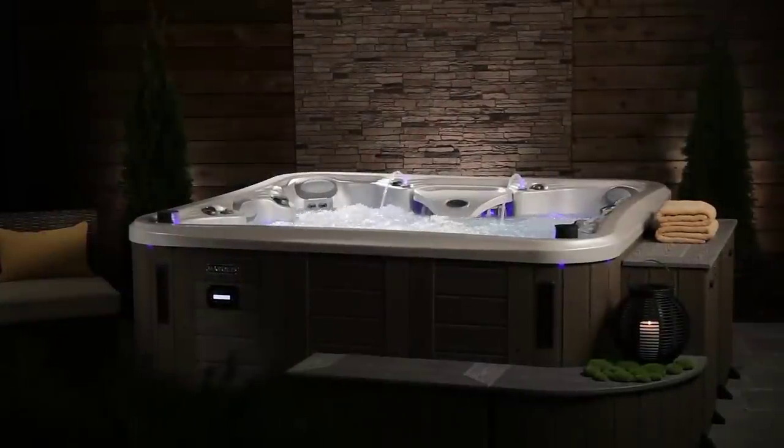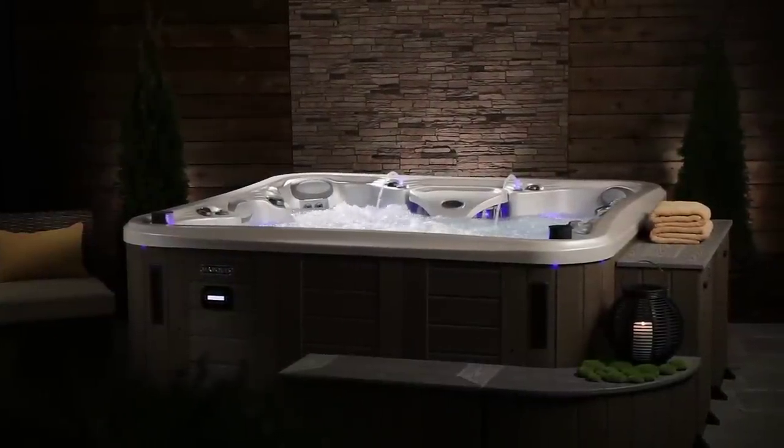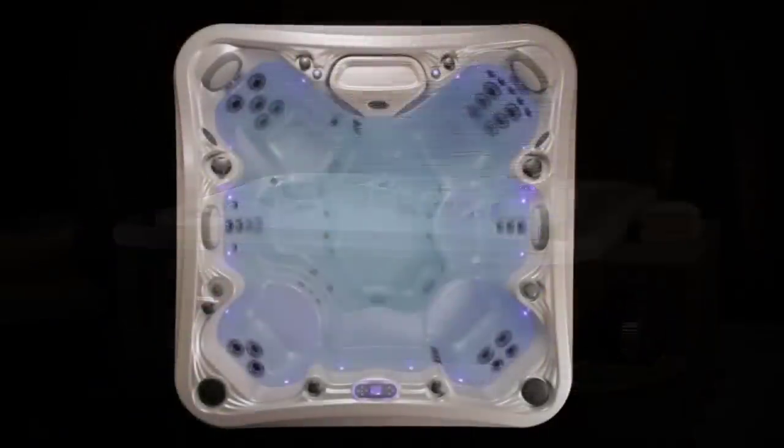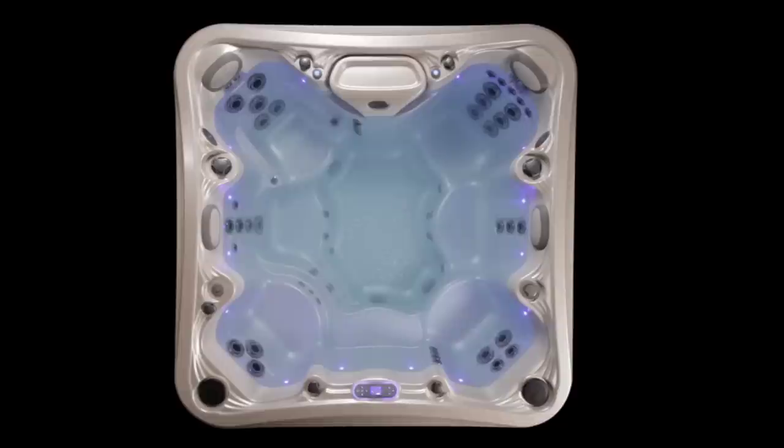And regardless of which sanitizer you use, you won't find a more effective hot tub cleansing machine. Marquis built-in smart clean software senses when you've used the hot tub and automatically triggers a cleanup cycle after your soak to keep water its freshest.